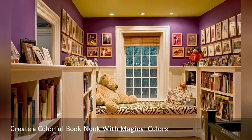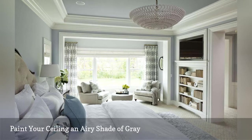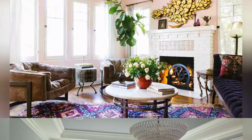Combined with stunning white wall trim, a fresh and airy shade of gray enlivens the ceiling in this bedroom by Martha O'Hara Interiors, located in Austin, Texas. This particular paint color is called Horizon by Benjamin Moore — not too dark, not too light.